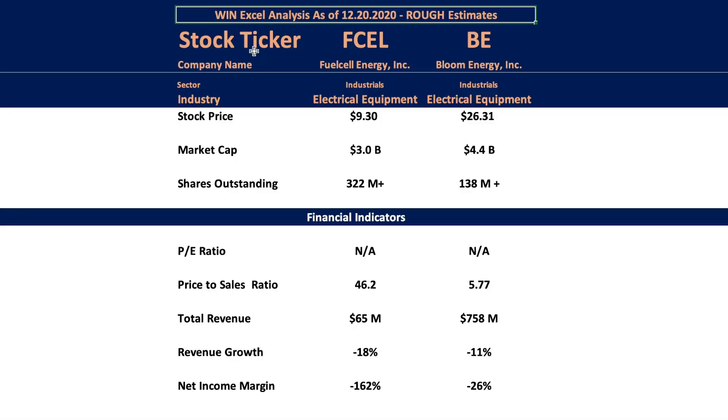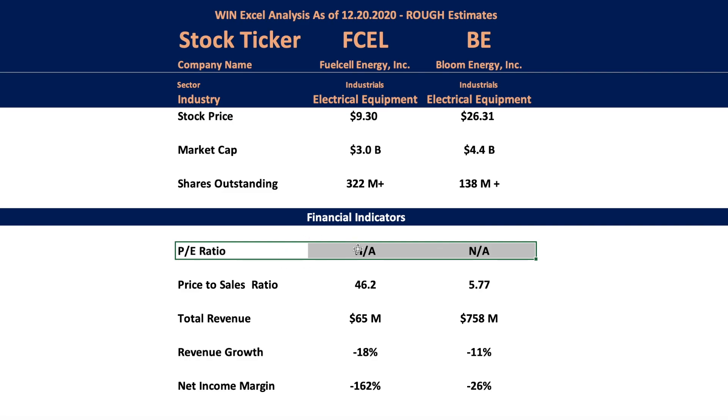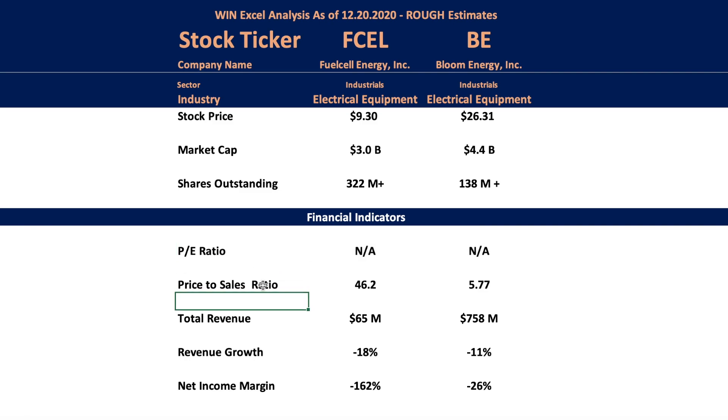Let's get into my quick and dirty analysis — this is just based on rough estimates from what I could find. There are their stock prices, market caps, and shares outstanding. We talked about Fuel Cell's shares outstanding and how they're aggressively increasing their share count. Bloom Energy is doing this as well, but not as aggressively. We've got the PE ratio — these are negative because they have negative earnings. We've got the price-to-sales ratio and total revenue. You can see from the revenue that Bloom Energy is the much bigger company, but their market cap doesn't reflect that because there's a lot of hype around Fuel Cell stock.